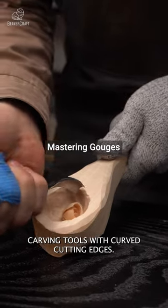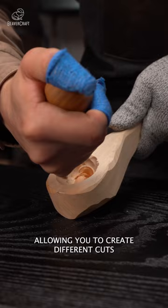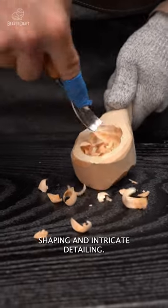Gouges are versatile carving tools with curved cutting edges. They come in various shapes and sizes, allowing you to create different cuts and contours. Mastering the use of gouges opens up a world of sculpting, shaping, and intricate detailing.